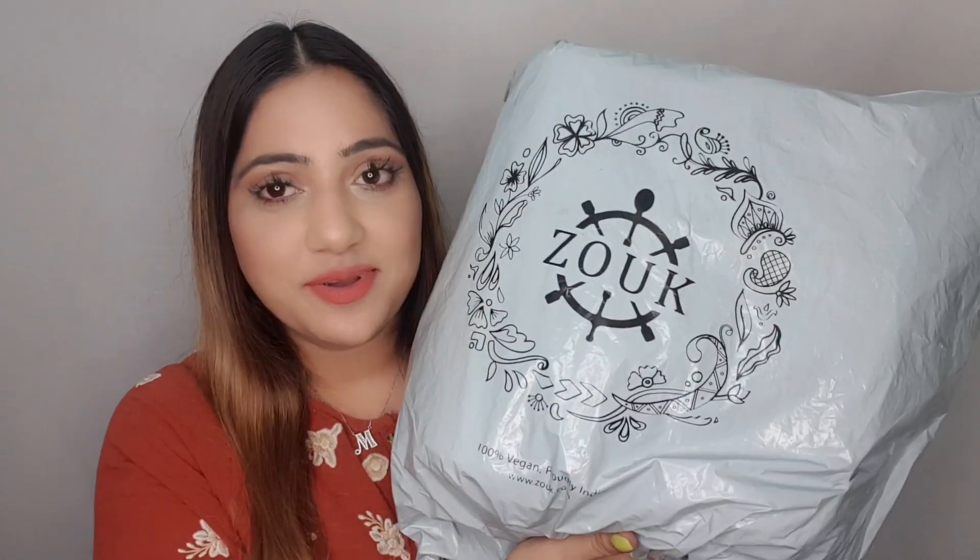Hi guys, welcome back to my channel and welcome to a brand new video. I've received a new parcel today and I could not hold my excitement — I thought to open the parcel here on camera with you guys and show you all what I've received. I'm really excited for this one. I know what's in here but I haven't really seen the product in person, so the excitement is here and I can't wait to see how it looks and feels.